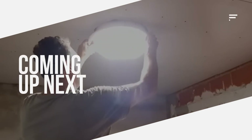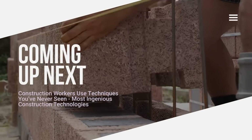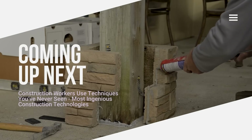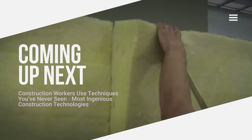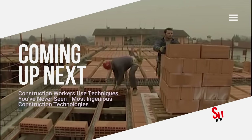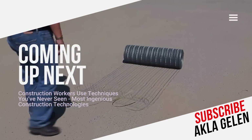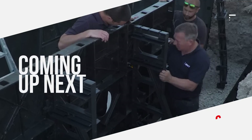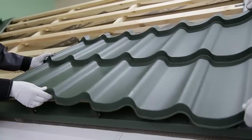Hi everybody! The construction sector is constantly switching to new methods thanks to developing technology. These innovations allow us to build faster and safer structures. In addition, construction workers use clever techniques. In this video, we talk about some incredible techniques and technologies used in the construction sector. You may be seeing them for the first time.